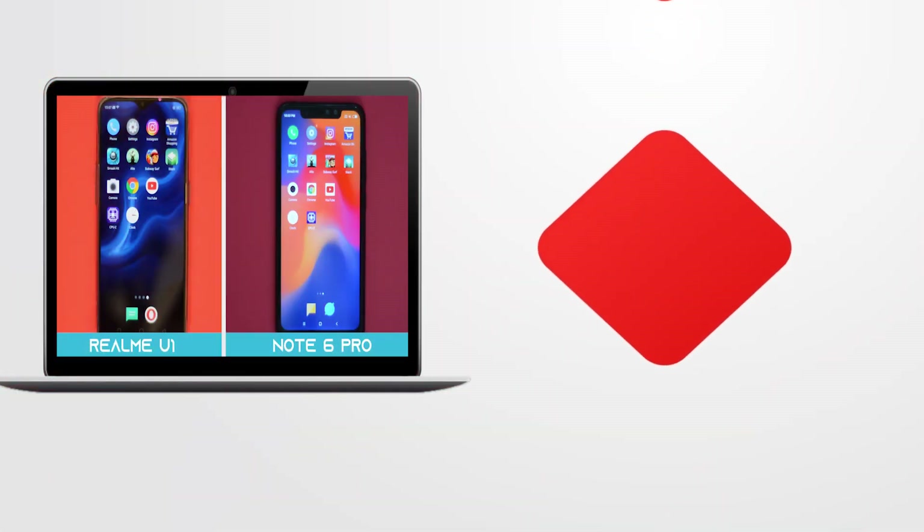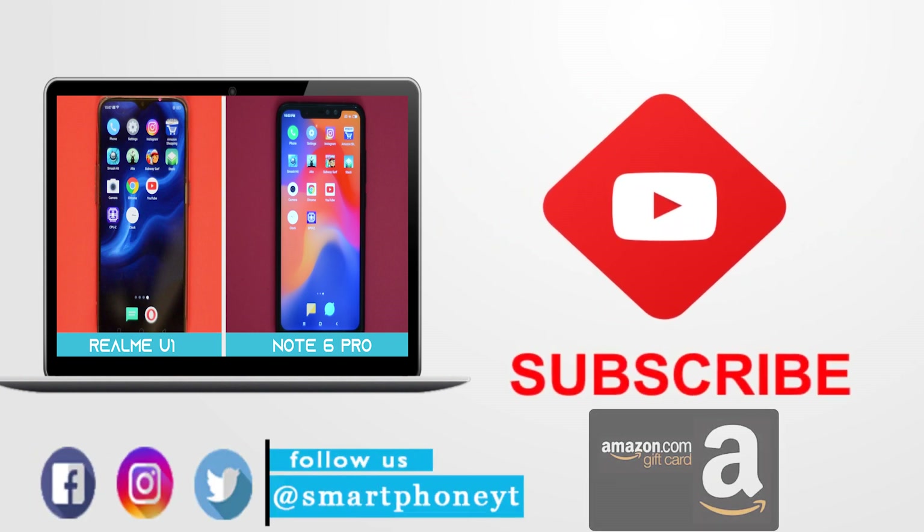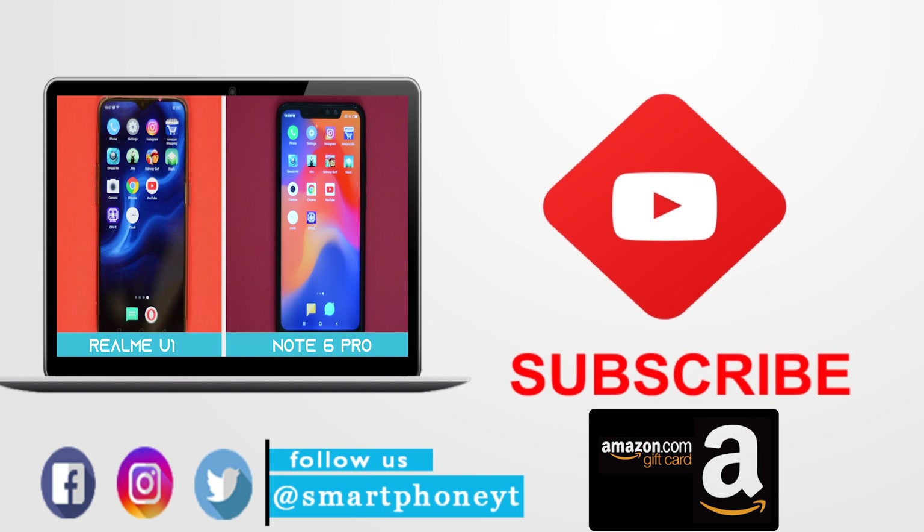Before we get started, subscribe to our channel and turn on notifications so that you guys don't miss any of our future videos. While we are down there, enter our Amazon e-gift card giveaway.